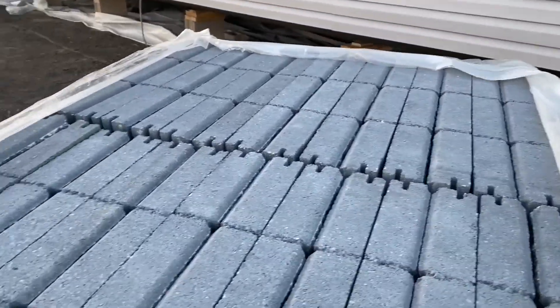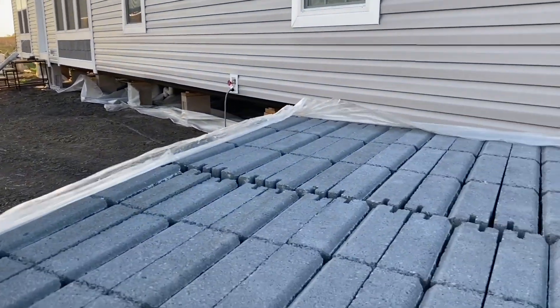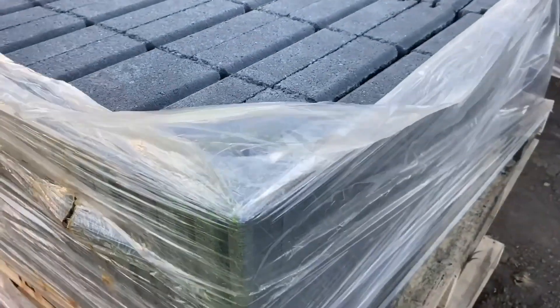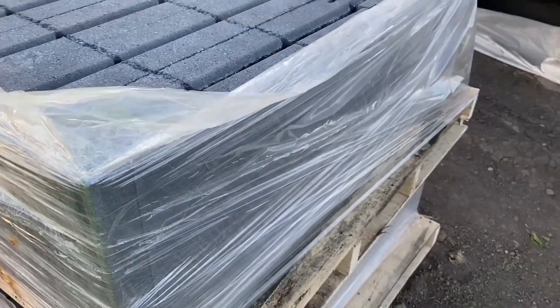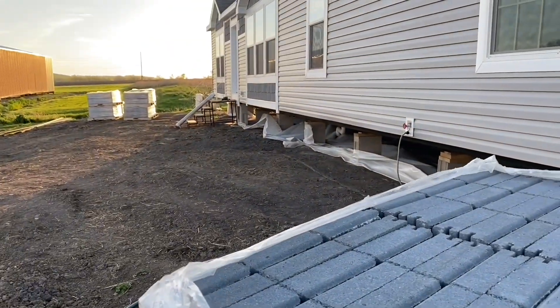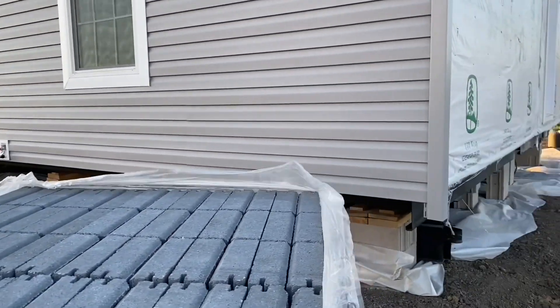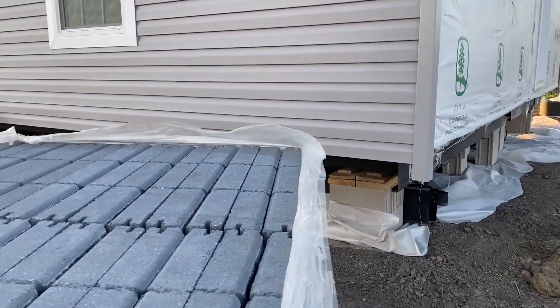So we have our stone for our stone skirting. There's some over there and some in the back. They dropped it off today — it's Saturday — and they'll hopefully start next week to do the stone skirting around the bottom here. So that's exciting. We shall see.